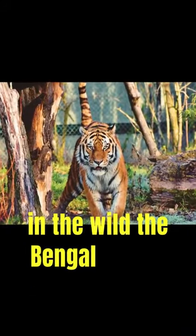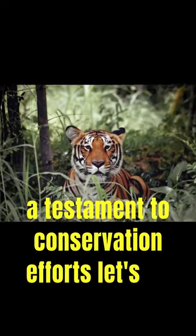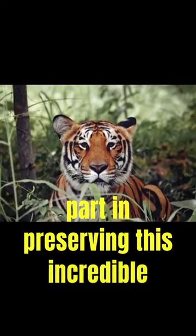Endangered in the wild, the Bengal tiger's survival is a testament to conservation efforts. Let's do our part in preserving this incredible species.